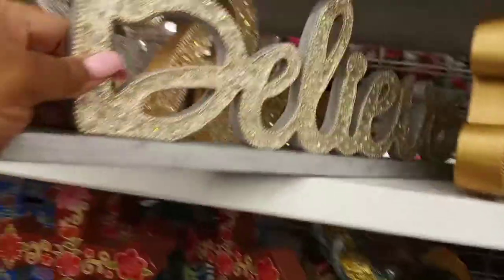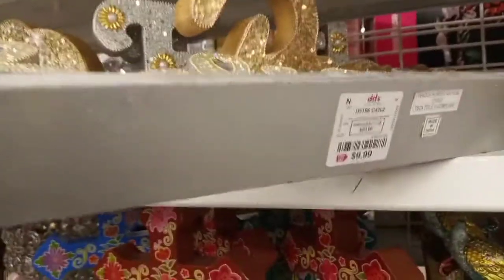That one — I think it was $9.99. Then we had the 'believe' sign in this color and I think that one was $9.99 as well.